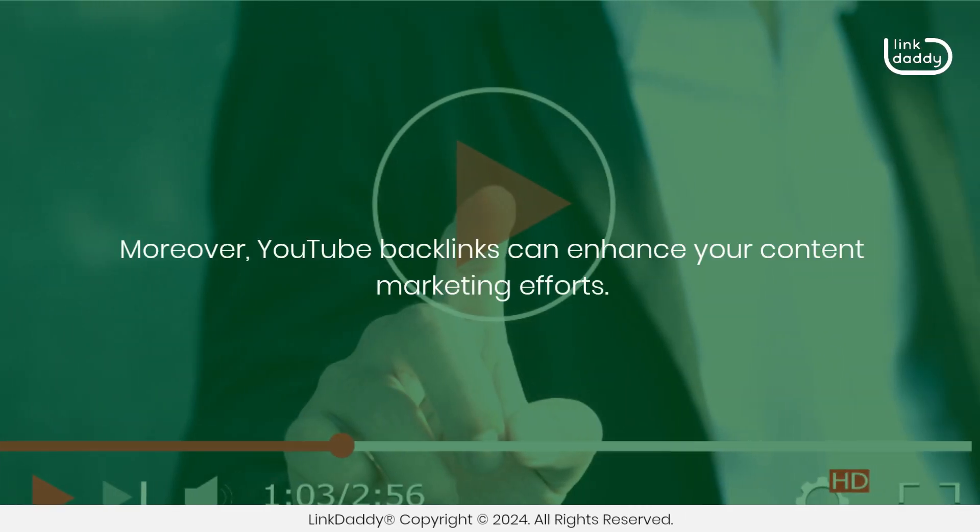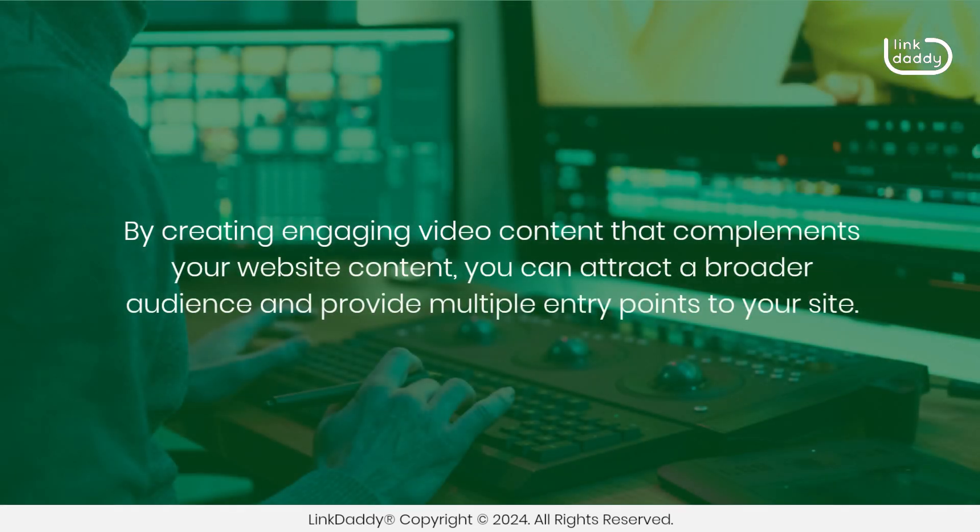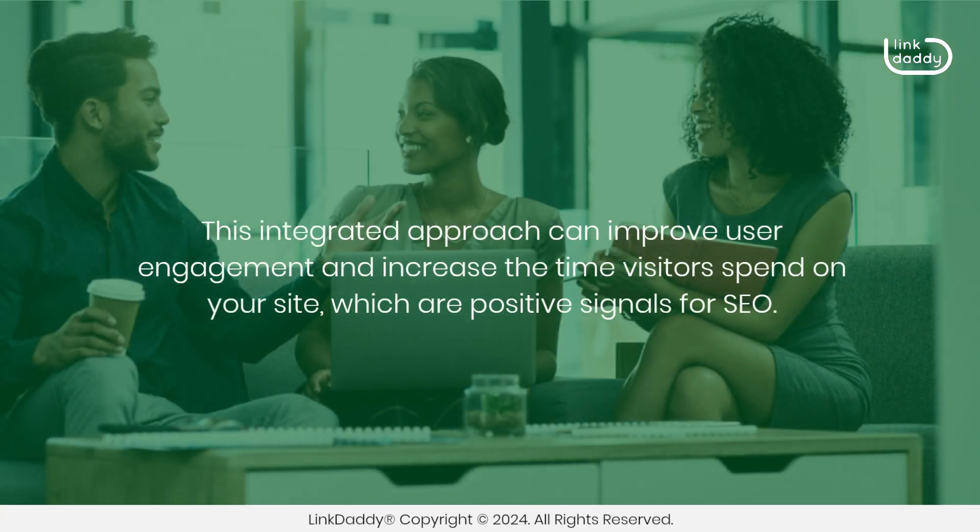Moreover, YouTube backlinks can enhance your content marketing efforts. By creating engaging video content that complements your website content, you can attract a broader audience and provide multiple entry points to your site. This integrated approach can improve user engagement and increase the time visitors spend on your site, which are positive signals for SEO.